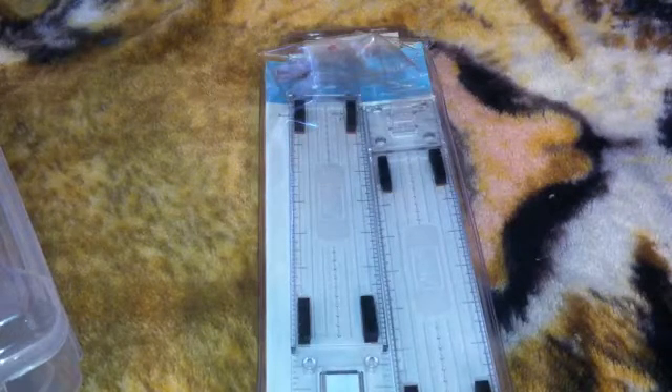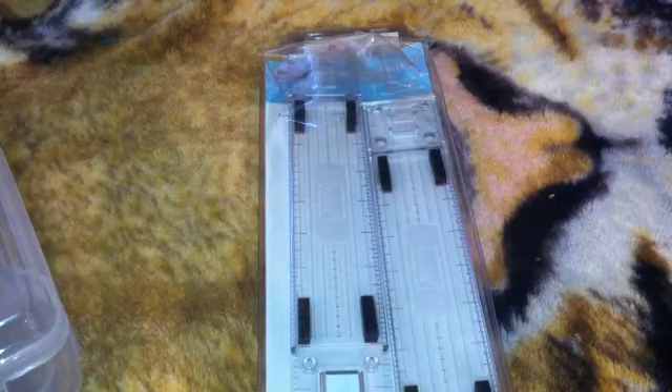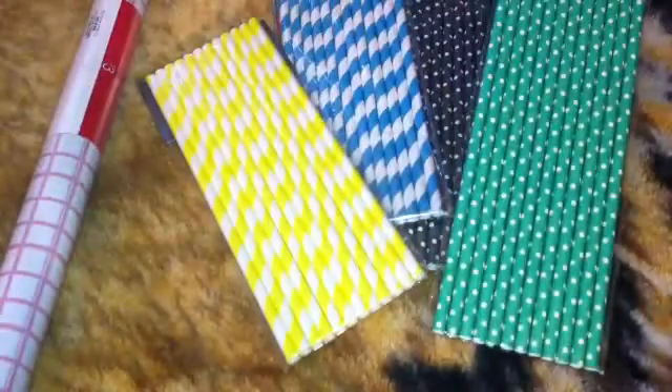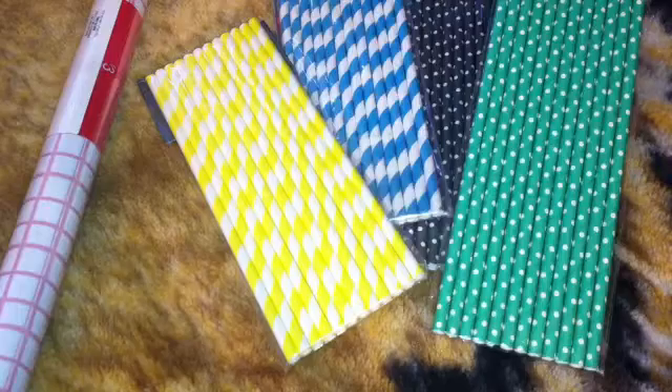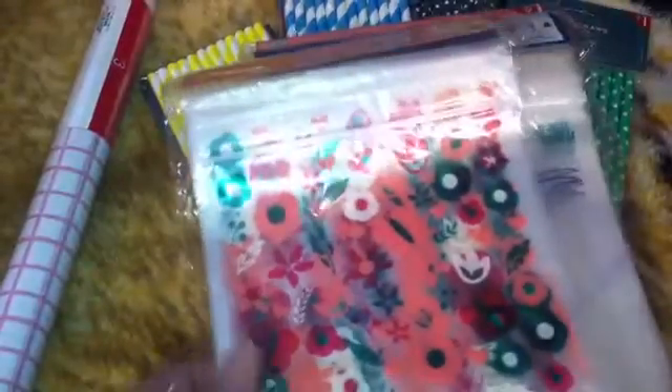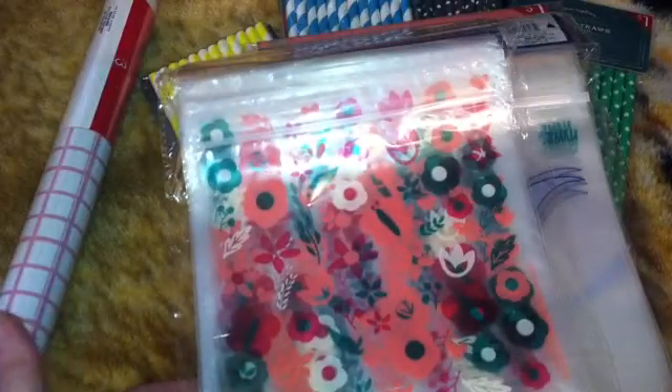Oh, and I hit Target too! From Target I got this shelf paper, paper straws, and these cute baggies because my daughter takes her lunch to school every day and school will be starting soon.